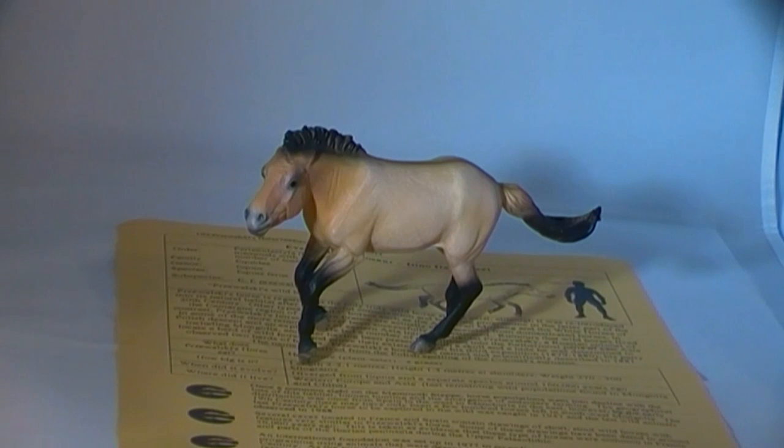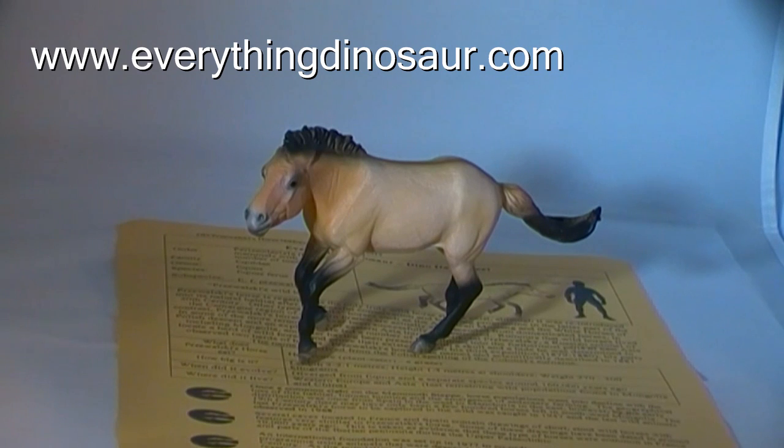This is a well-crafted, hand-painted replica of Schiavalski's horse, a model that works well with the other prehistoric mammals in the Collector Prehistoric Life models series. This Schiavalski's horse replica, and the Collector Deluxe Prehistoric Life range, is available from Everything Dinosaur, the UK-based retailer of dinosaur models, toys and games that is staffed by parents, teachers and real dinosaur experts. Visit www.everythingdinosaur.com for all your dinosaur and prehistoric animal product needs.